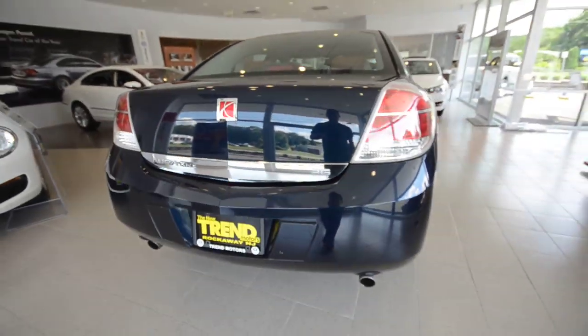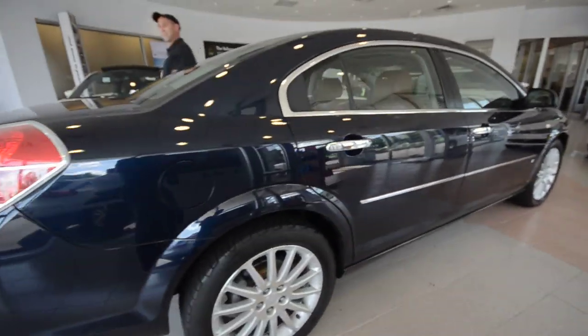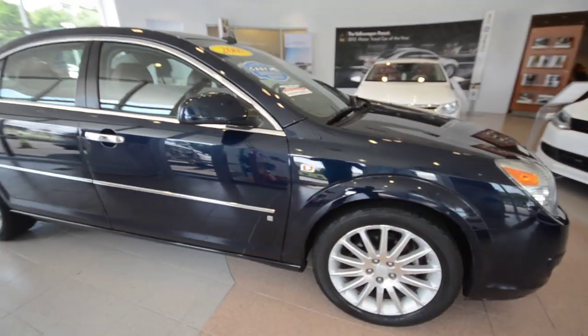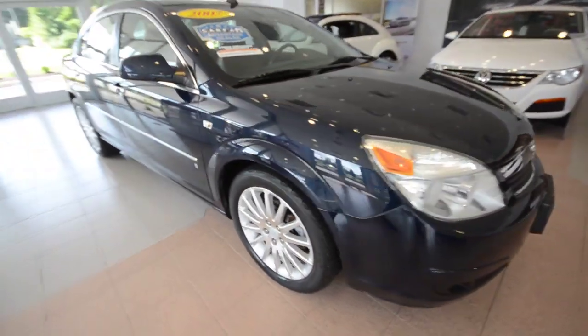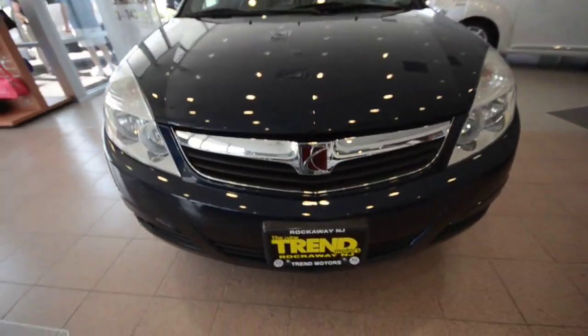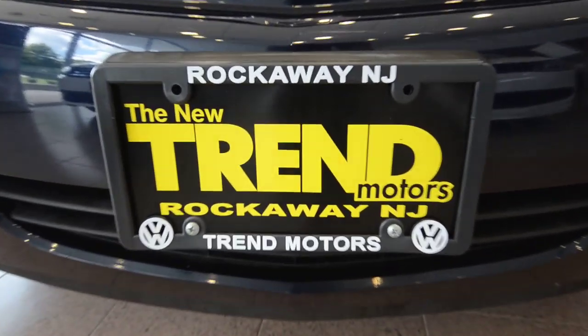Again, this is a 2007 Saturn Aura finished off in midnight blue, and this is the XR model — the top-of-the-line 3.6-liter V6 engine with a six-speed automatic transmission. This one has just under 63,000 miles on it. This one can be found at Trend Motors Pre-Owned in Rockaway, New Jersey. Thanks for viewing, and we'll see you soon.